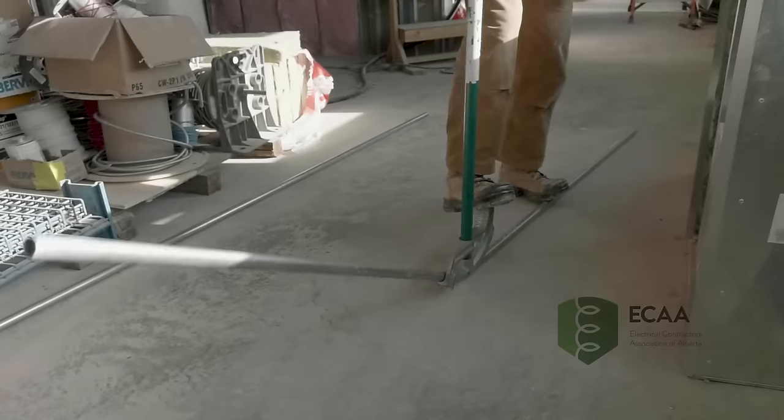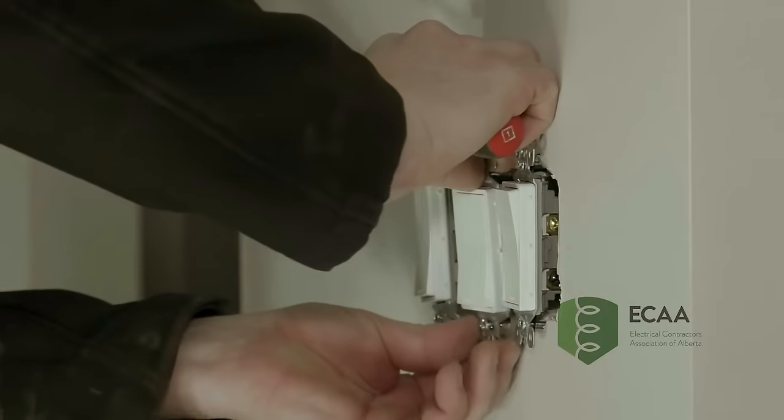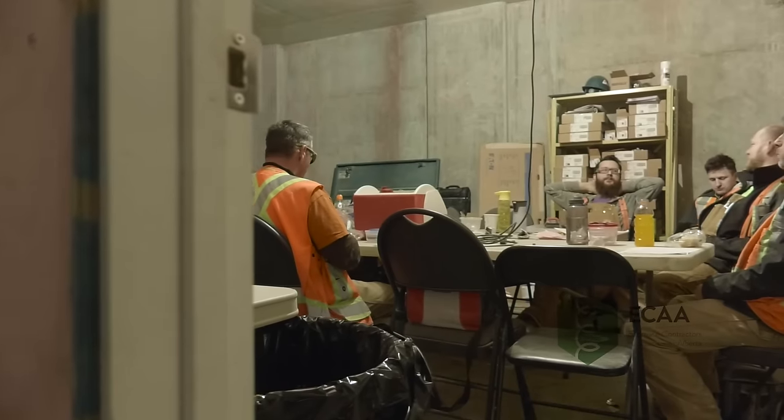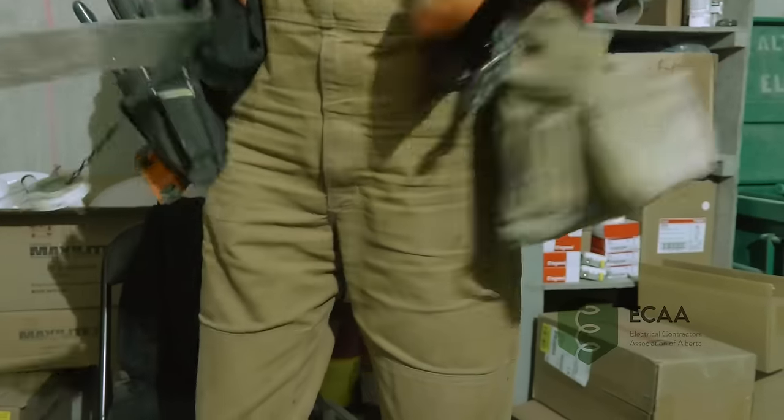Depending on the weather, it could be cold weather work, hot weather work, inside or outside. You don't know if you're rigging or pulling wire or running pipe or roughing in BX or finishing off — putting switches and lights in. That changes every day depending where you're at. We have a couple breaks — usually a coffee break in the morning and lunch around noon.